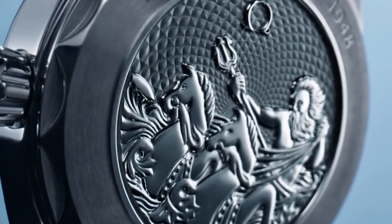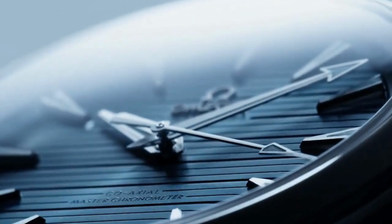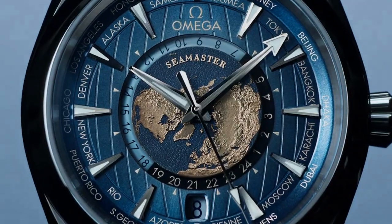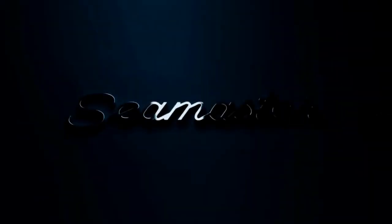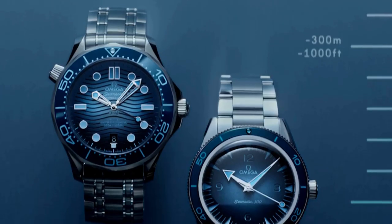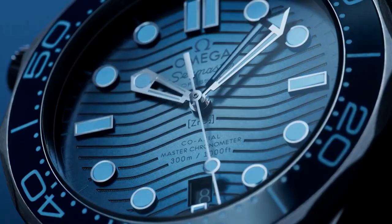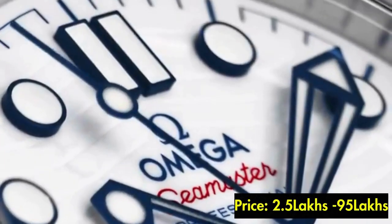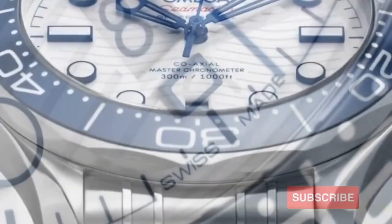The Planet Ocean collection is designed for professional divers and enthusiasts seeking extreme water resistance and robustness. It features robust construction, helium escape valves, and can withstand depths of 600m to 1,200m depending on the model. The Seamaster collection has 500-plus models for both men and women, with case diameters from 37mm to 45.5mm, using materials such as steel, gold, and titanium. Prices start from 2.5 lakhs up to 95 lakhs.